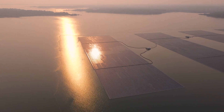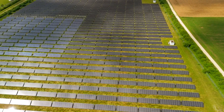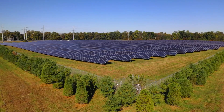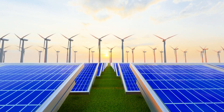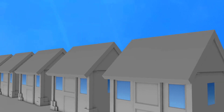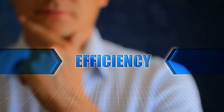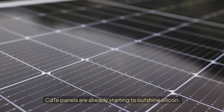As governments and companies look for ways to reduce the cost of renewable energy, CdTe technology is proving to be the smarter choice. And with the world shifting towards net-zero emissions, we need solar solutions that can scale fast — something CdTe is uniquely positioned to deliver. Does this mean silicon panels are doomed? Not necessarily. Silicon still dominates the residential solar market where homeowners value its proven reliability and efficiency.